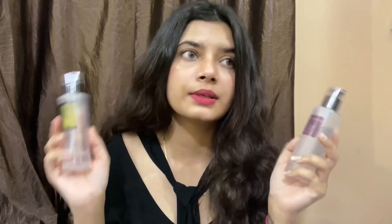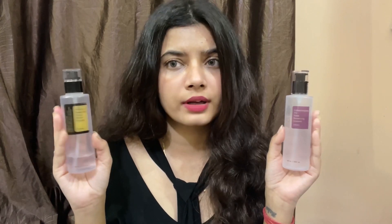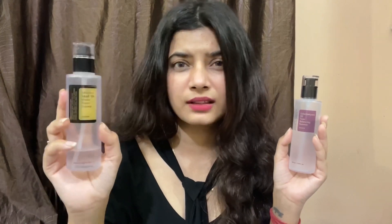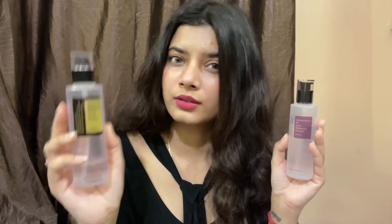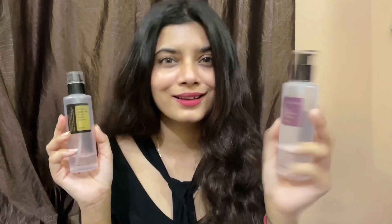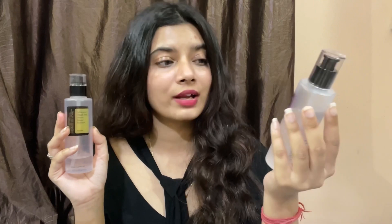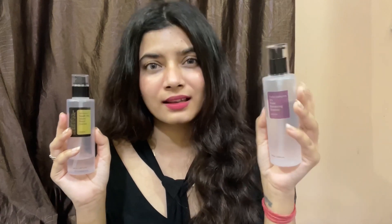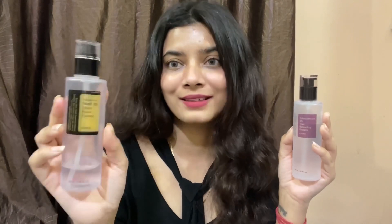A patch test is highly recommended in both cases because these ingredients are very new to our skin. I've really enjoyed both products, but the Snail Mucin is my holy grail. Would I buy the Galactomyces again? Honestly, no — it's an okay product but doesn't do a lot for my skin. Would I buy the Snail Mucin again? Definitely yes.